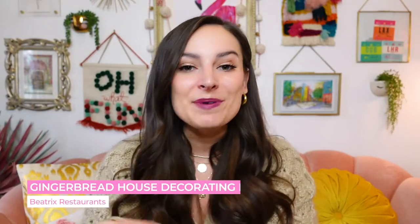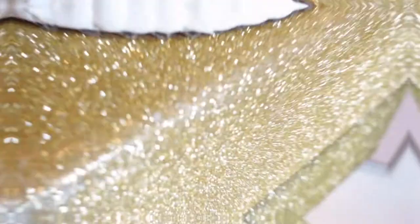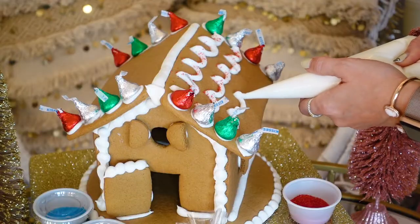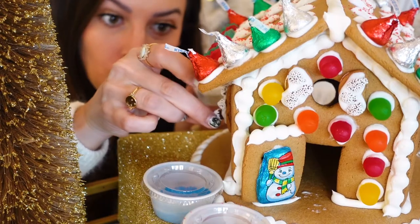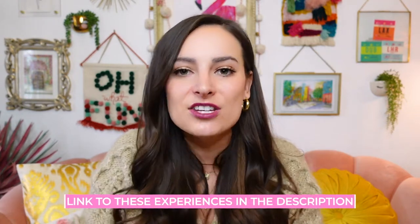The one that caught my attention is the Beatrix Decorate Your Own Gingerbread House. I am going on record right here saying that I have never decorated or made my own gingerbread house, and this is going to be the year that I change that. Here's the best part — the gingerbread house comes already assembled. All you gotta do is the fun part of decorating. The kit comes complete with gingerbread men, icing, sprinkles, gumdrops, and candy for you to go absolutely wild with. To order the kit or check out Lettuce's other virtual dining experiences, head to the link in the description.